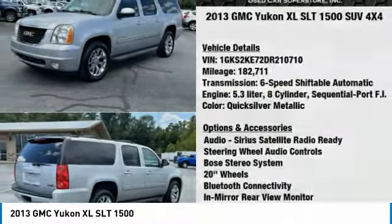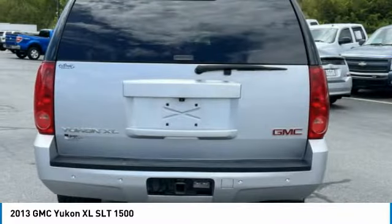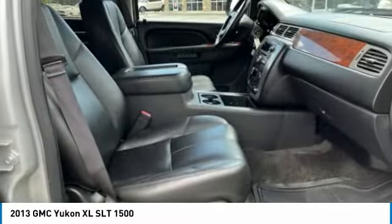Here are some of this vehicle's great options: alloy wheels, running boards, power mirrors, traction control system, fog lights, rear window wiper, leather upholstery, heated seats, Bluetooth, auxiliary audio input.